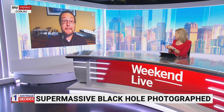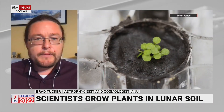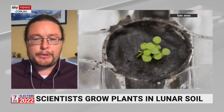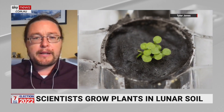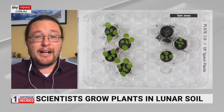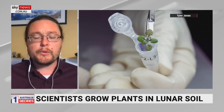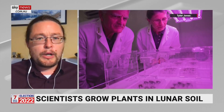Plants have been grown in lunar soil for the first time ever. What would the soil be like? When the Apollo missions took rocks and samples back, they stored most of it. Lunar soil is similar to Earth's but weaker in a lot of nutrients — there's a lot less nitrogen. There is some iron in the soil, which we get on Earth, and there is carbon in the soil as well.